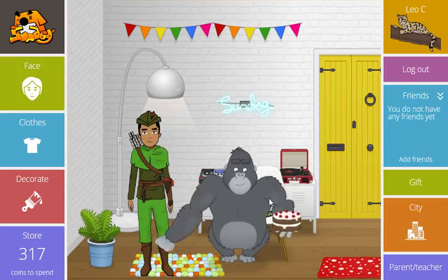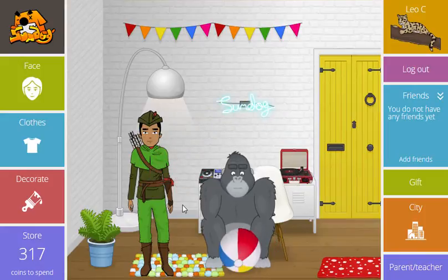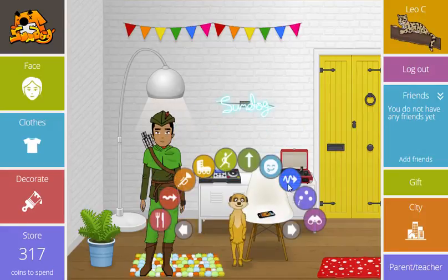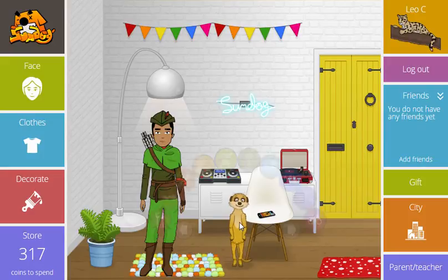At SumDog, we believe it's vital to reward progress. SumDog's pets are designed to reward real progress. Each completed skill lets the pet perform a new trick. After every ten completed skills, the child can choose a new pet. The students love the pets on SumDog. As they increase with their skills, the pets also increase in their abilities.